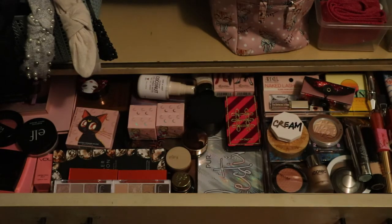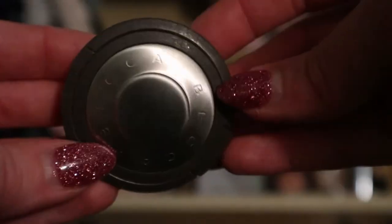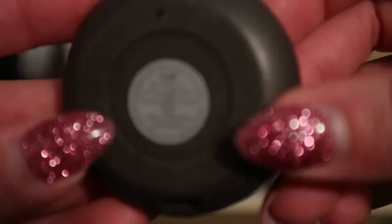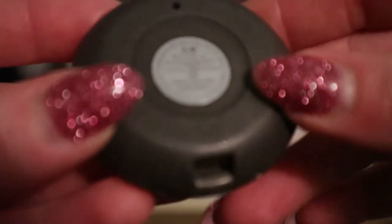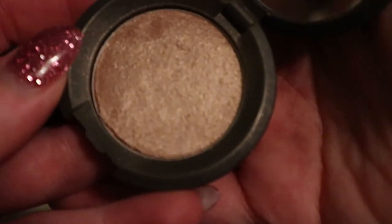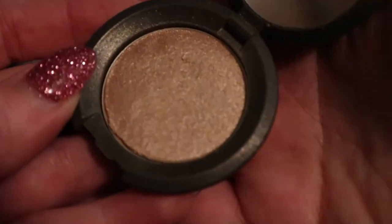The wheel landed on BECCA Opal - I haven't used that in a while, it's just the mini one. This is what I call my vacation highlighter because I bring it whenever I go on vacation. It's a little deep for this time of year maybe, but I think I can make it work, so I'll pull that in.